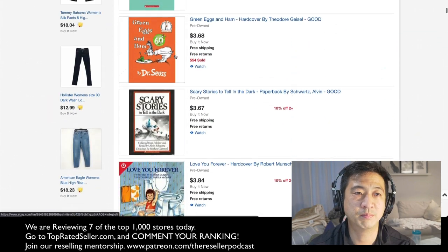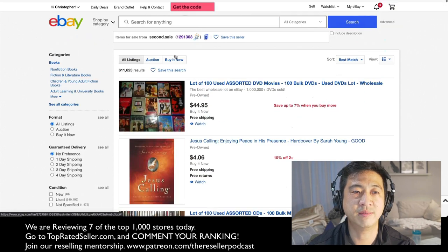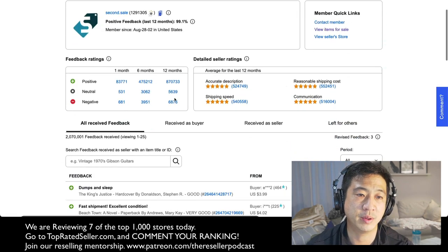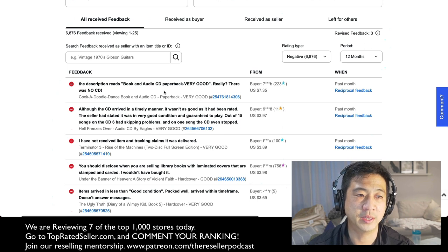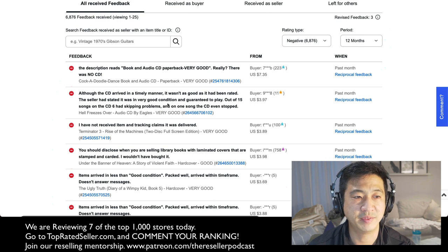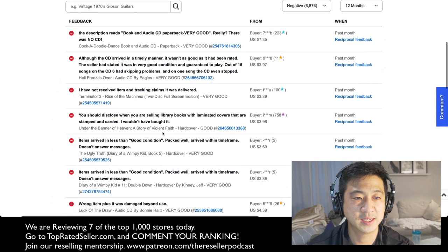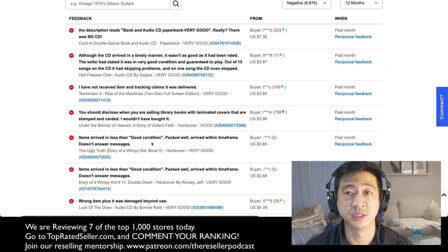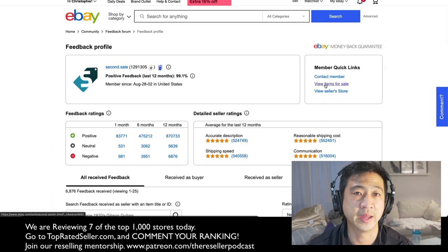They are a media seller, and most of the largest sellers are definitely media sellers — something to consider. You wouldn't necessarily have feedback problems related to condition, because that's not why people are getting negative feedback. We can read through their defects and see why people are unhappy — for example, 'the description reads very good but there was no CD,' or 'out of 15 songs, six had skipping problems.' It's difficult when you're selling media to test every single item. When you're selling thousands of items a day, it would be very difficult to keep up with customer service or answer messages.